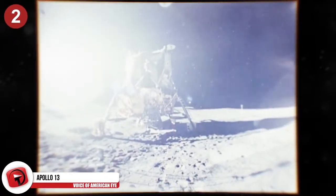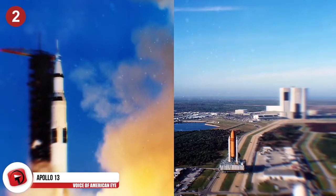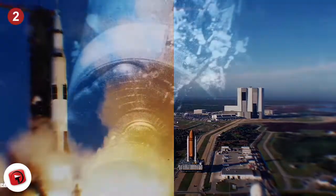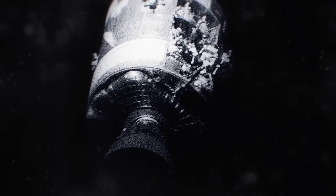Apollo 13. Apollo 13 was supposed to be the third moon landing until unexpected events took place. The spacecraft was launched April 11th, 1970 from Kennedy Space Center. This mission was eventually abandoned due to a ruptured oxygen tank in the service module, and is considered a failure. Everything seemed to be going just fine for the first two days while in outer space.